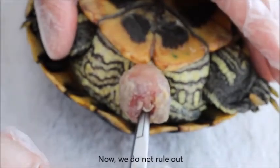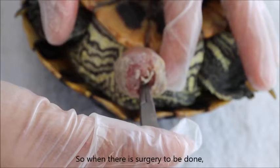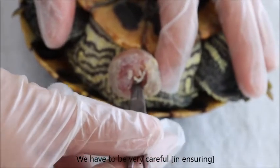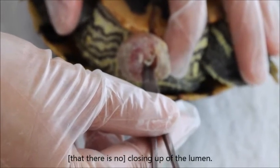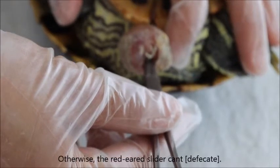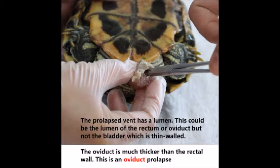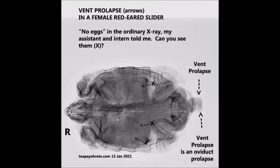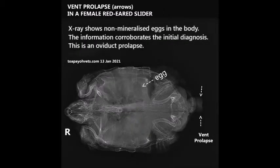So now we don't rule out that this is an intestinal prolapse as well. When there is surgery it has to be done very carefully so you don't have any closing up of the lumen, otherwise the red-eared slider can't pass motion. The initial diagnosis was that this is an oviduct prolapse, because the oviduct wall is much thicker than that of the rectum. A ventrodorsal x-ray was done for confirmation. The x-ray shows non-mineralized eggs in the body, which corroborates the initial diagnosis. This is an oviduct prolapse.